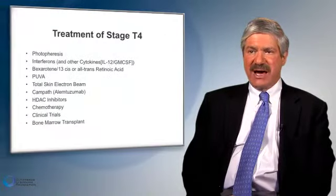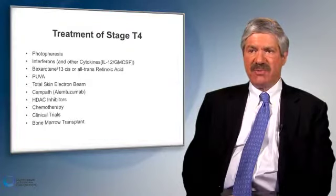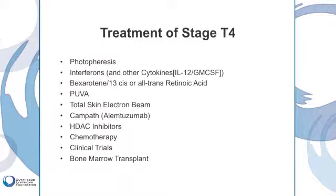Patients who have erythroderma, particularly those with Sézary syndrome, are often treated with photophoresis at our center, and this is a blood treatment which I will discuss in a moment. We also use interferons quite frequently, usually together with targretin or bexarotene.